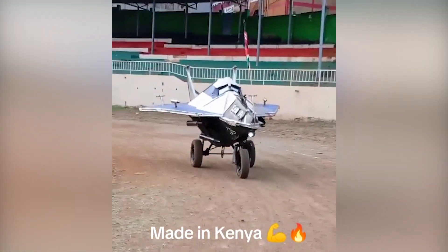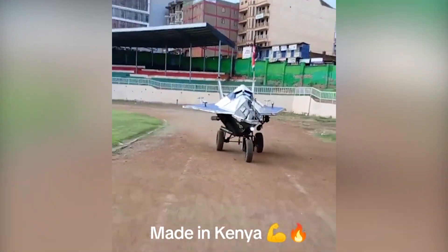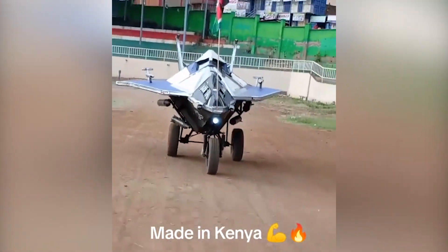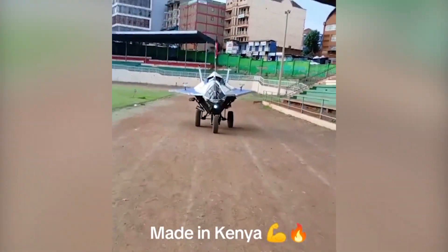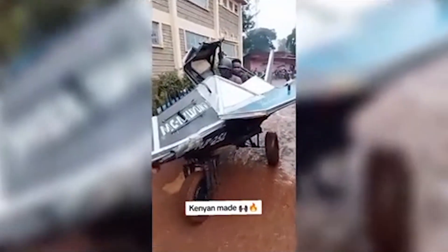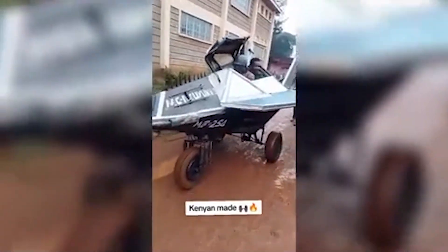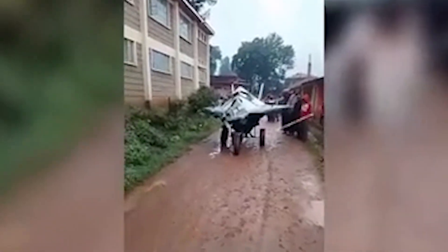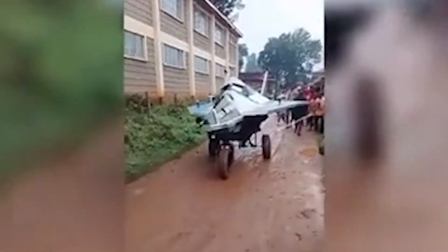Engines 2 and 3 is where imagination went fully rogue. These are the thrust engines. Sounds terrifying — until you realize the thrust is equal to my grandma's hand fan. They exist purely for decoration. Think of them like that one uncle who always shows up to a family meeting in a suit but never contributes a cent to the fundraiser.